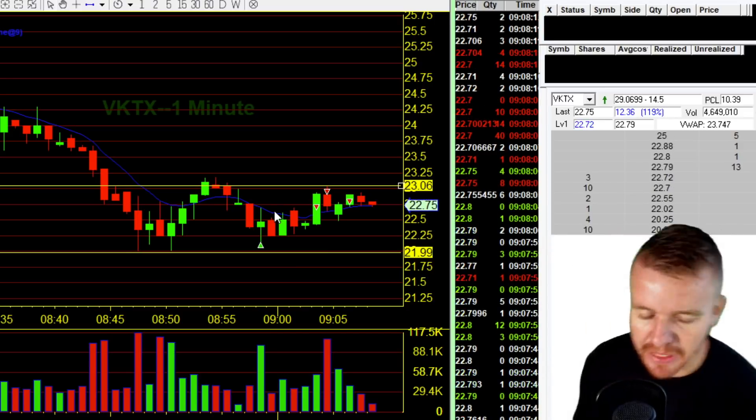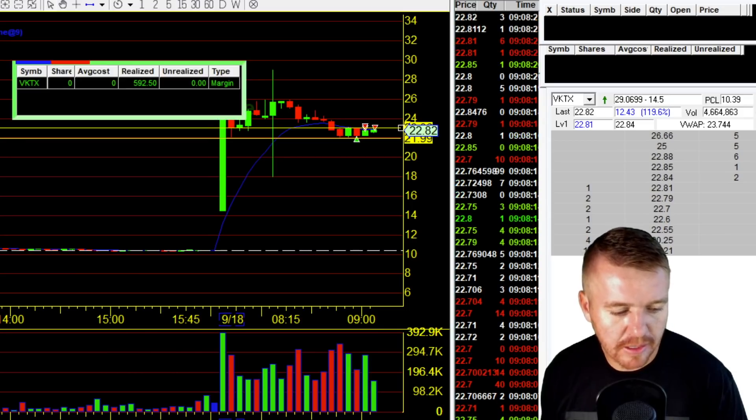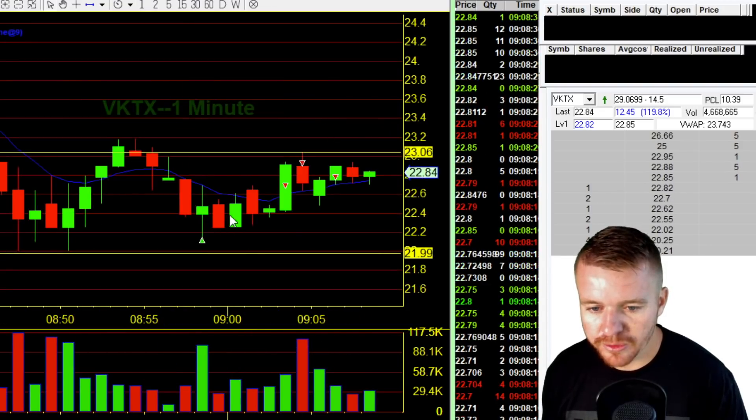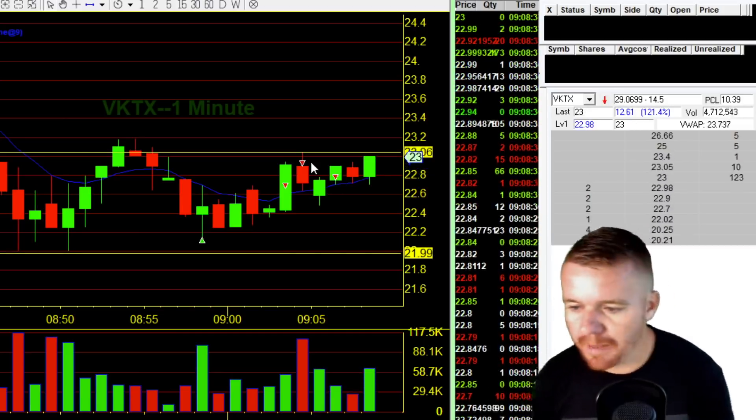Honestly, I think I'm going to be done for the day for a couple of different reasons because I'm totally fine walking away without complaining. I'm making close to $600 in less than — nine minutes, less than 10 minutes. Not bad at all.